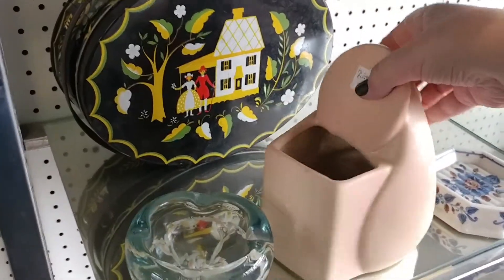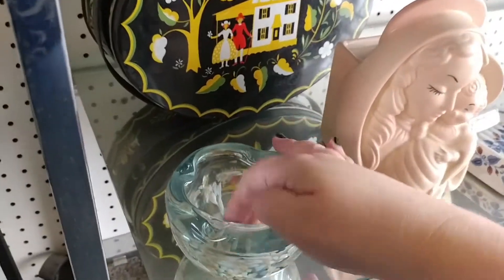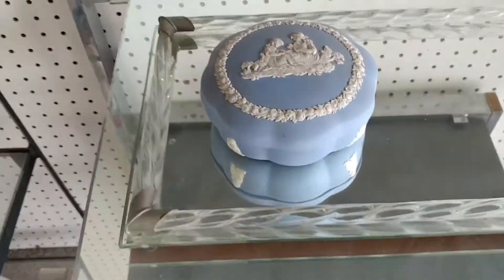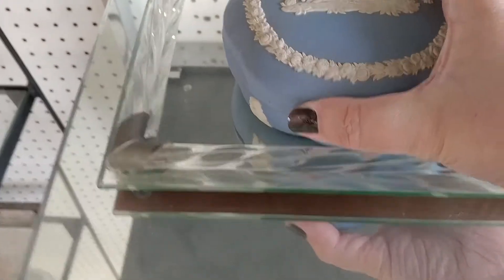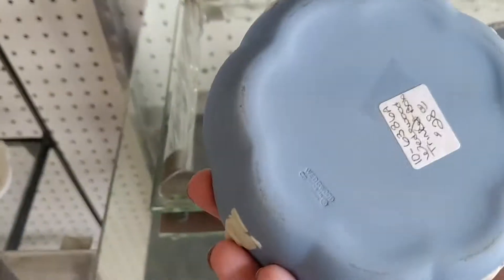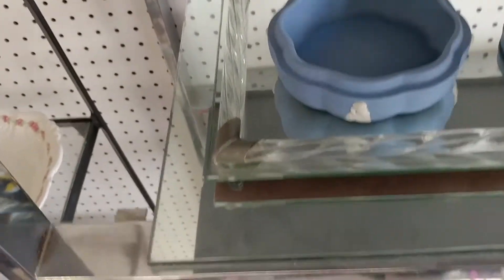I look at this Madonna every time I come in — I think it's $25, so I didn't pick it up this time because I need to get my other three Madonnas listed first. I thought of dear Neat in New Zealand when I saw this piece; I was checking it out. It was $28, so it would have been $14.